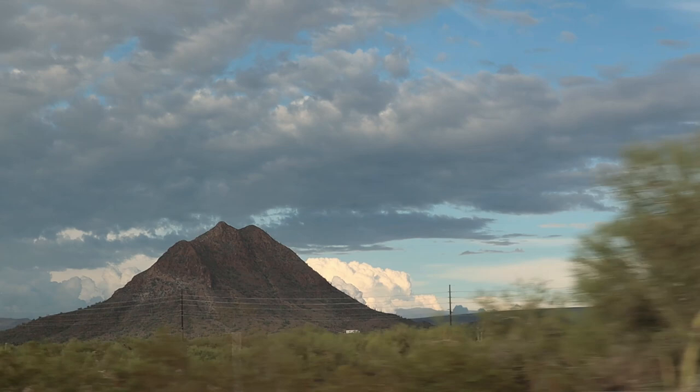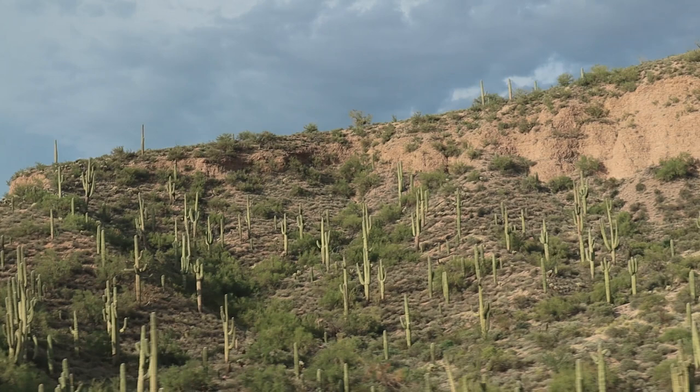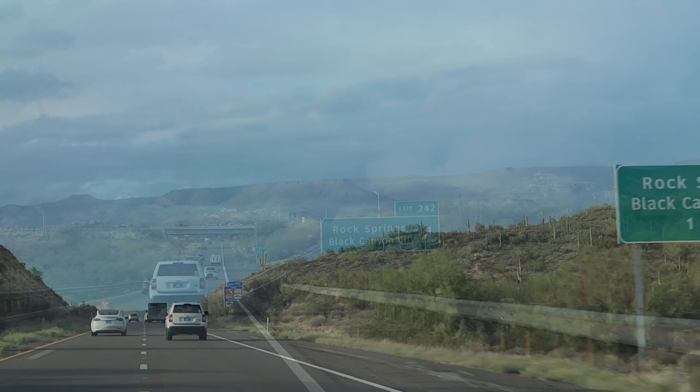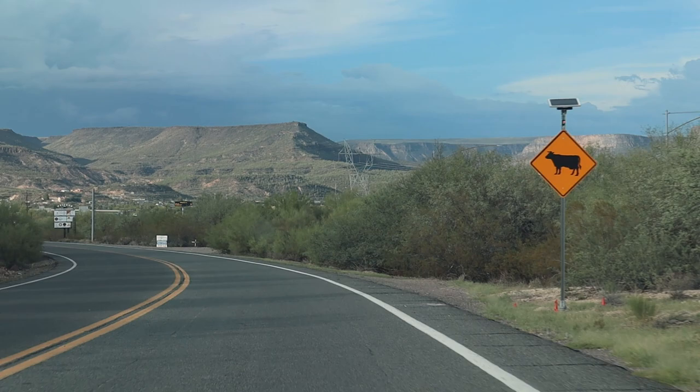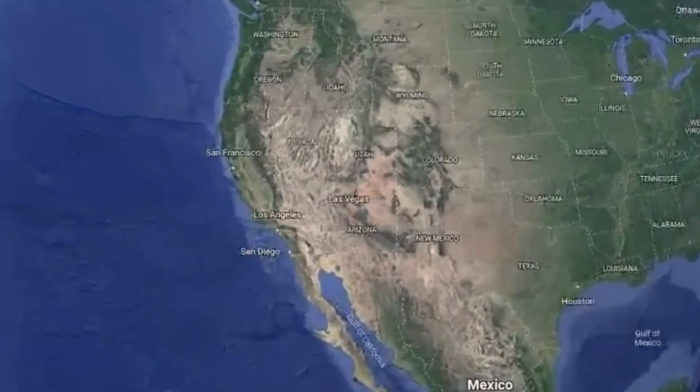Let's get rolling on the road trip. We've arrived at Black Canyon City, and I wanted to share a couple cool things about this historic little town here in Arizona. Considered the founder of Phoenix, Jack Swilling, actually had a ranch here, and the wall of a barn at that ranch is actually the oldest still-standing building here in Black Canyon City today.